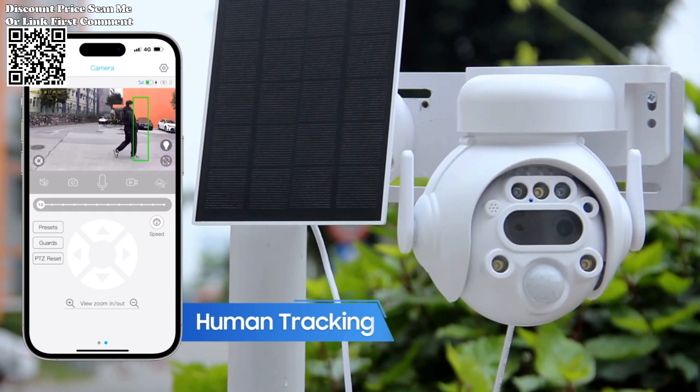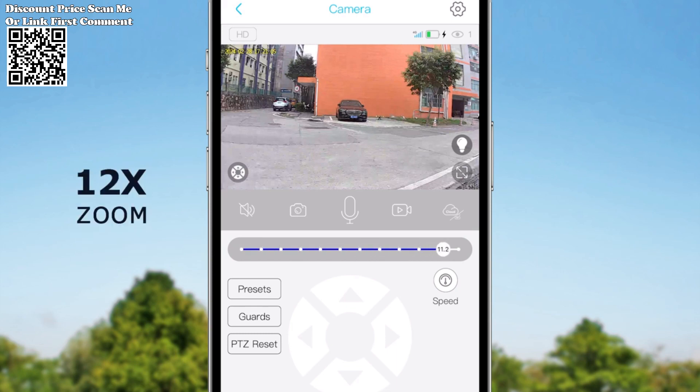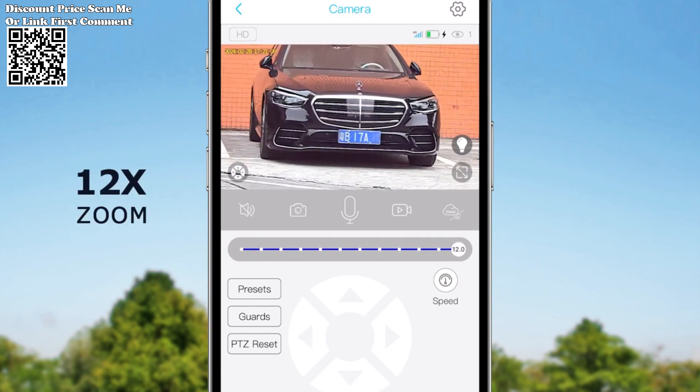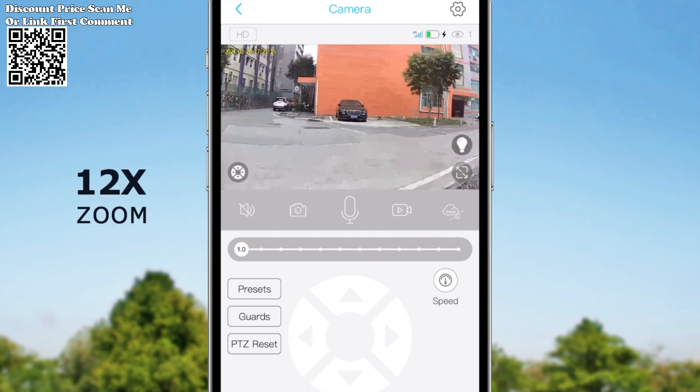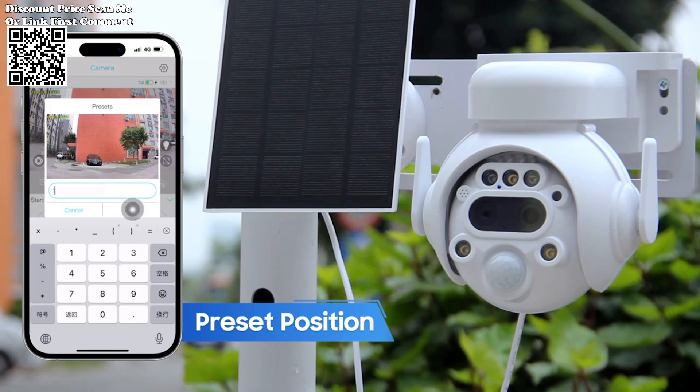With its combined energy supply from a 5W solar panel and built-in 7,800 mAh batteries, the Shuojia camera eliminates the need for frequent recharging and provides uninterrupted operation. Fully charged, it can work for up to two months, ensuring continuous surveillance year-round.